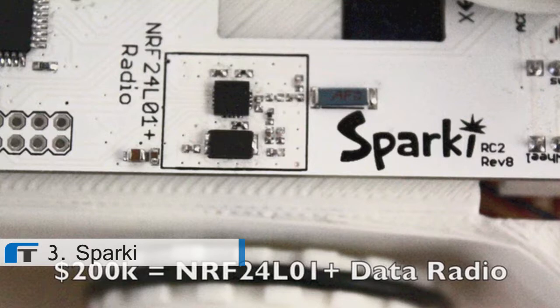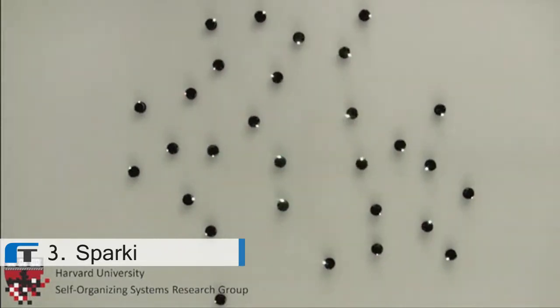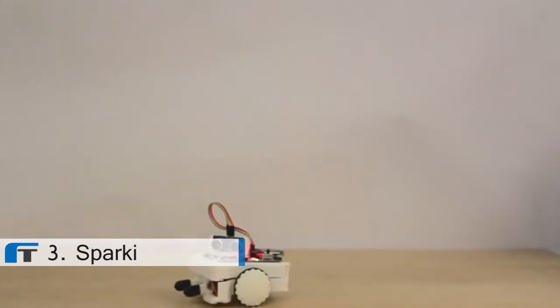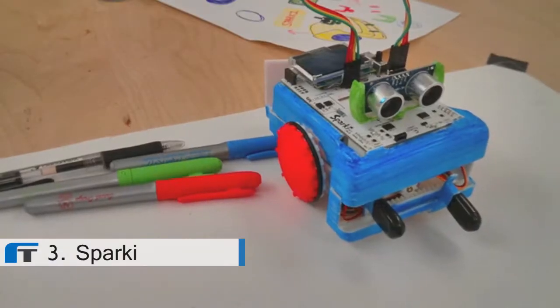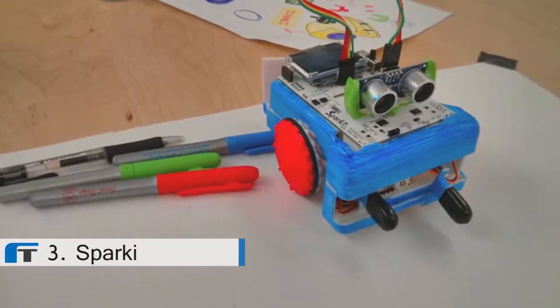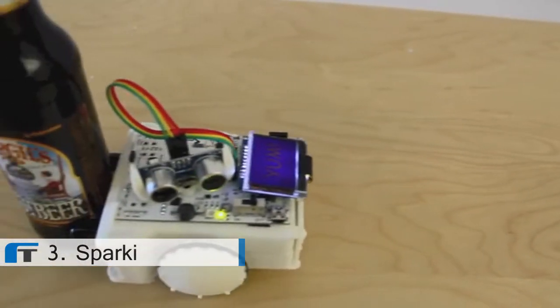If we raise enough to reach our 200K stretch goal, we will include a multi-channel data radio, perfect for coordinating multiple Sparkys. Sparky's durable ABS plastic construction — the same plastic used in Legos — will also be made with a special textured injection mold technique so that you can easily draw on it with markers. Simply put, you can have Sparky do anything you've ever wanted a robot to do for you.